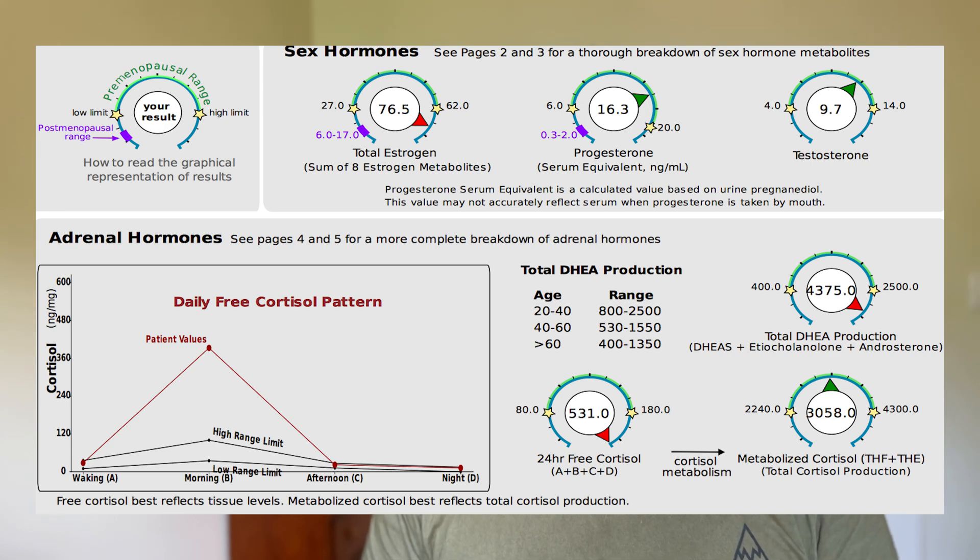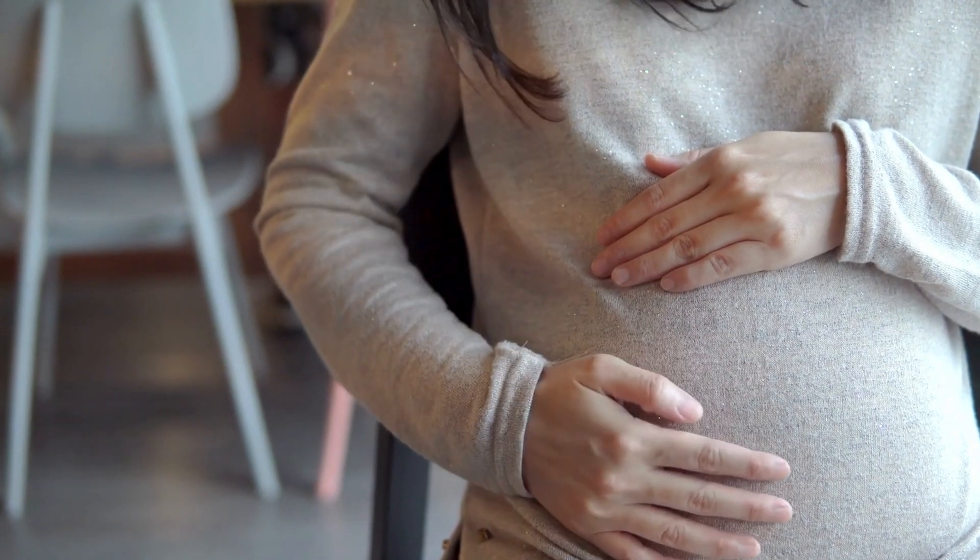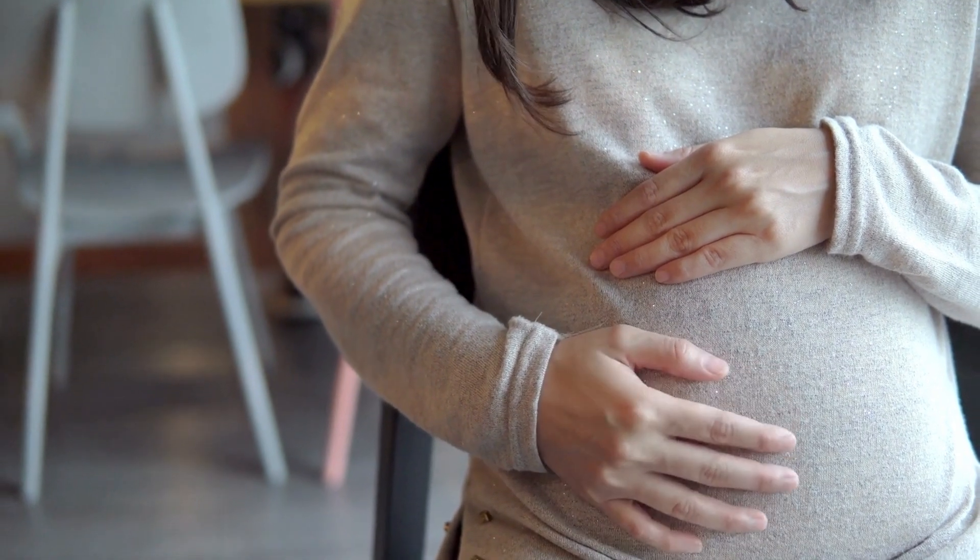Can I do the Dutch test if I'm pregnant or breastfeeding? I recommend not, because hormone levels are vastly different especially when pregnant. I've had clients do the Dutch test without realizing they were pregnant — the results come back completely out of alignment with everything extremely high. When breastfeeding, wait until you're finished and your hormones and cycle have returned to regular rhythm before doing the Dutch test.